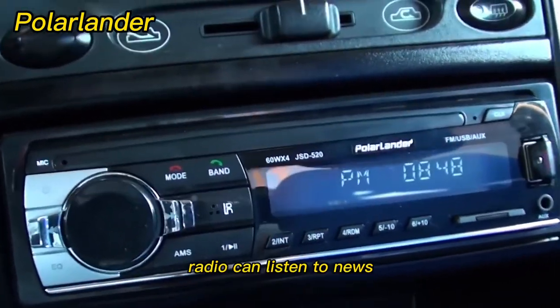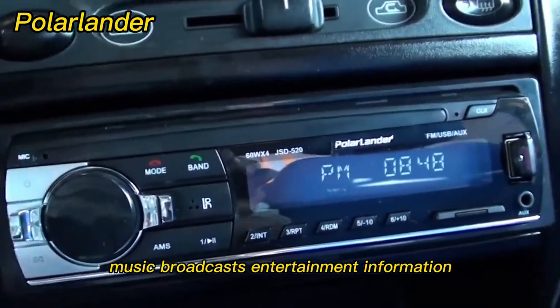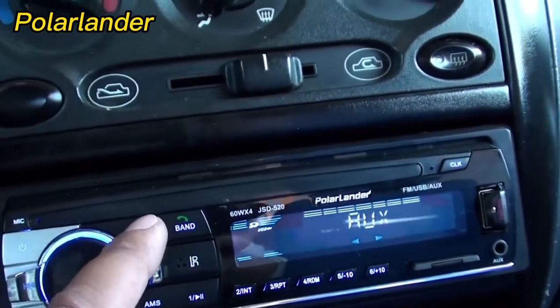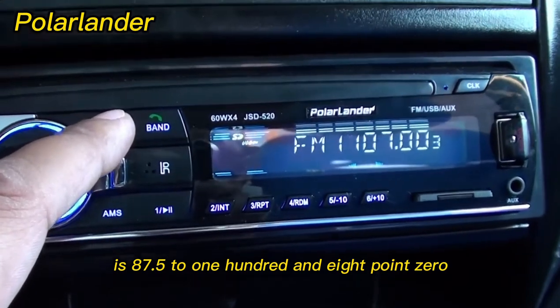FM radio can deliver news, traffic conditions, music broadcasts, entertainment information, sports news, health encyclopedia, and rich radio stations in real time to accompany you all the way. FM radio frequency range is 87.5 to 108.0 MHz.